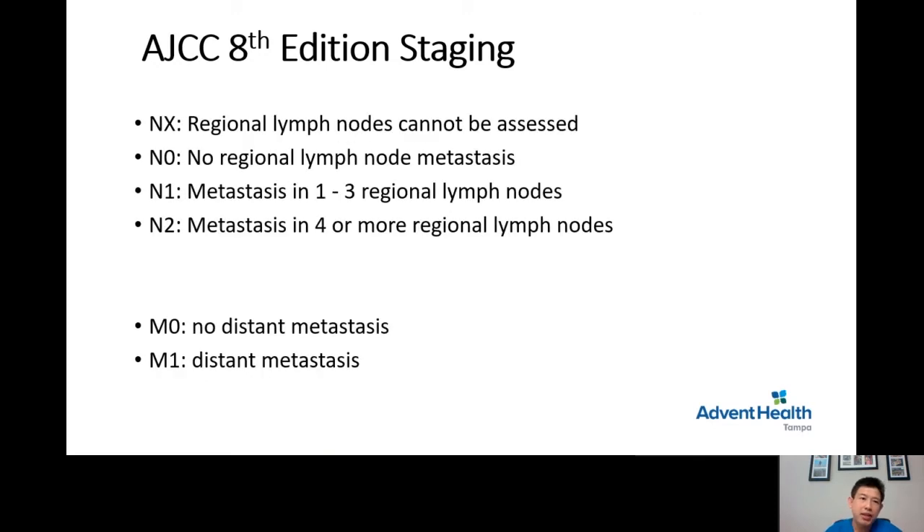For the N staging: N0 means no lymph node metastasis found; N1 means 1 to 3 lymph node metastases; and N2 means 4 or more lymph node metastases. M0 means no tumor spread outside the gallbladder, and M1 means there are tumors spread outside the gallbladder — which can be in the liver, stomach, lung, brain, bone, and so on.